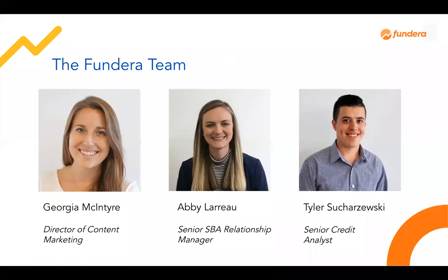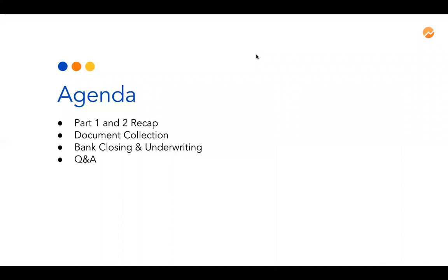Before I hand it off to them, I want to run through a quick agenda. If you were not able to join us for part one or part two, we'll give you a quick recap of what we covered to catch you up to speed, and then we'll dive right into the question and answer format at the end where we'll cover any questions that you have about the SBA loan process. Please drop your questions in the Q&A format — we're happy to cover any aspects of what we covered in this three-part series, so don't hold back. We'll leave 15 minutes at the end for that.